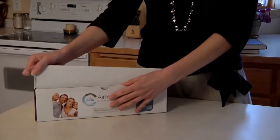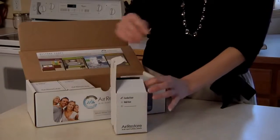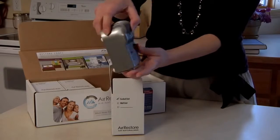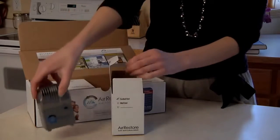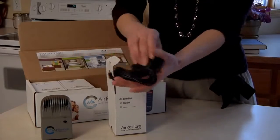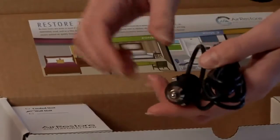Let's start by unboxing the Air Restore whole home system. Your system includes four naturalizers. Two of them will plug directly into a standard 110 wall socket, and the other two use adapter plugs with cords long enough to place the naturalizer up high on a shelf or out of the way. The system also includes a 12-volt adapter so that you can use the product in your vehicle.